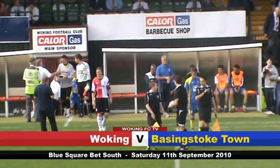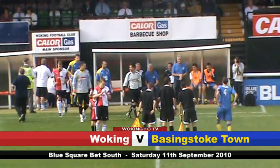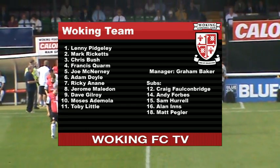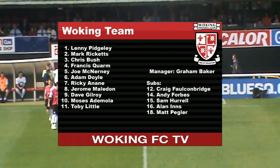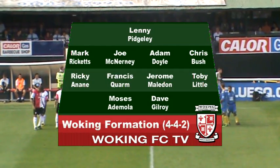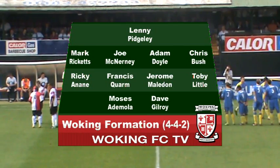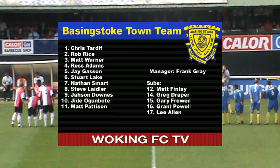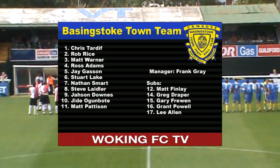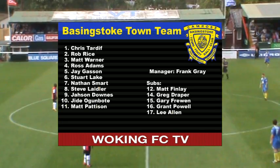Welcome to Kingfield for this Blue Square Bet South fixture between Woking and Basingstoke Town. After victory at St Albans last week, Graham Baker makes no changes to his starting eleven and there's only one change on the bench — Andy Forbes in for the departed Gomez-Darley. Once again they will line up in a 4-4-2 formation. Basingstoke bring with them some familiar faces: on the pitch Matt Paterson and Jay Gasson return, and they are managed by ex-Woking management duo Frank Gray and Gerry Murphy.